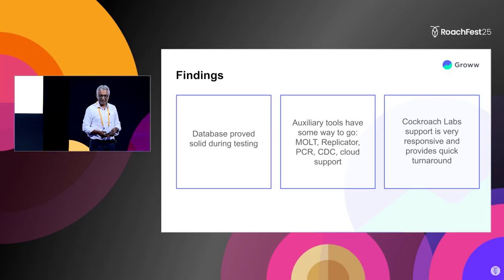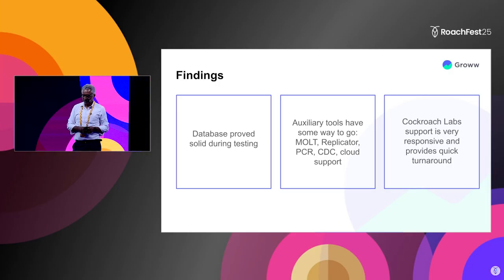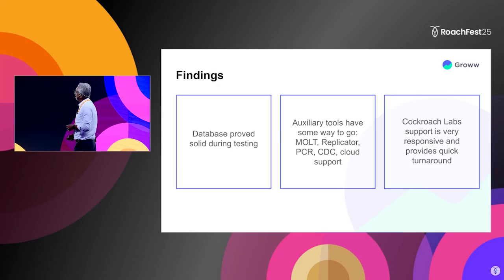After the evaluation, we started the process of migration. We've now migrated about five or six of our services from MySQL to CockroachDB, and they're running in production.